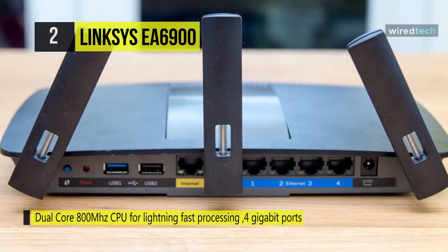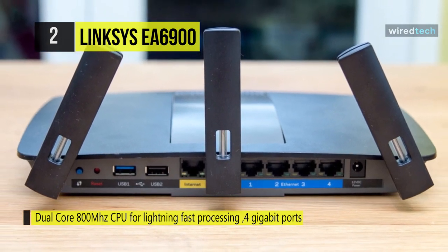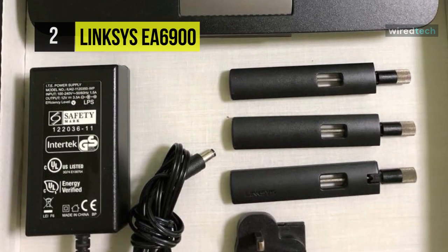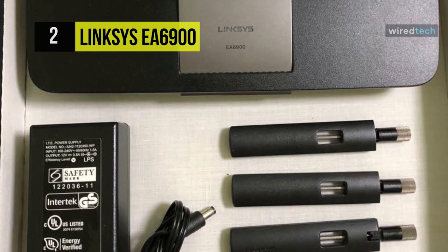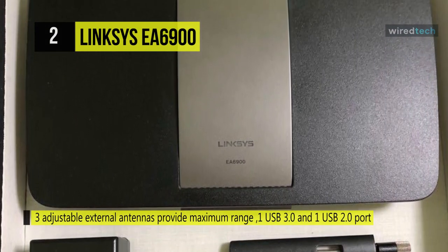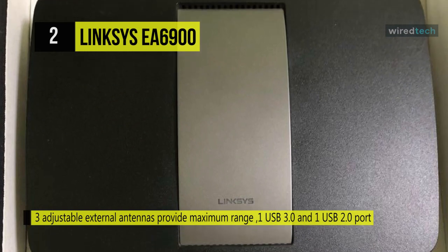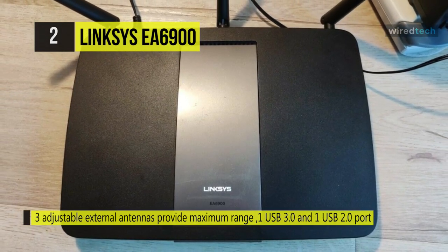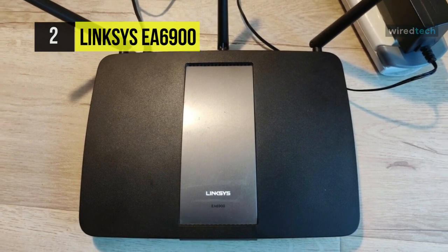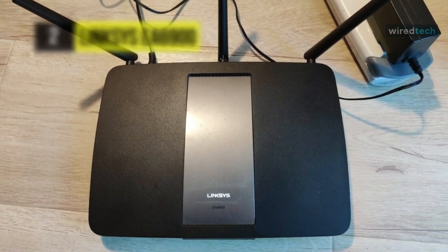Once connected, users throughout the network can access and utilize the attached devices. You can set up and configure parental controls and guest access to limit user access to various parts of the network and the internet. You can also utilize WEP, WPA, WPA2 Mixed, WPA2 Personal, WPA2 Enterprise, and Wi-Fi Protected Setup advanced encryption standards for enhanced network security.